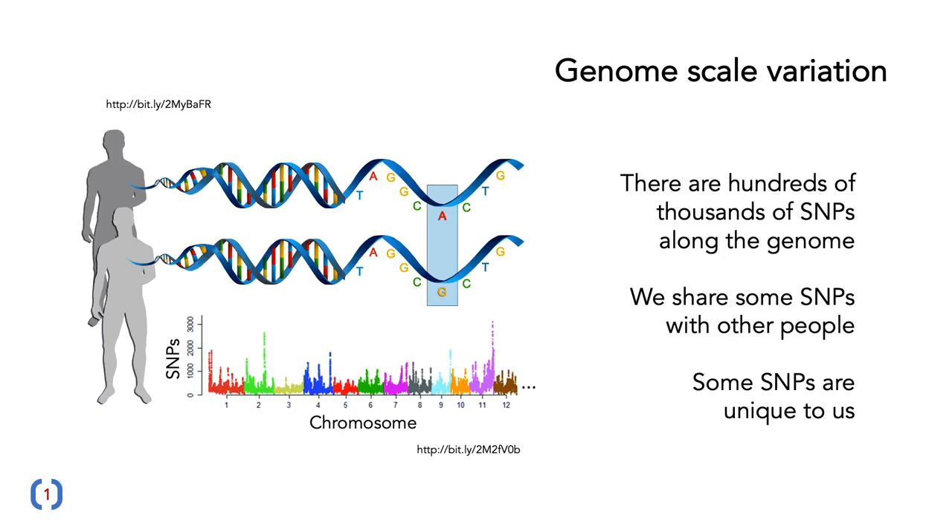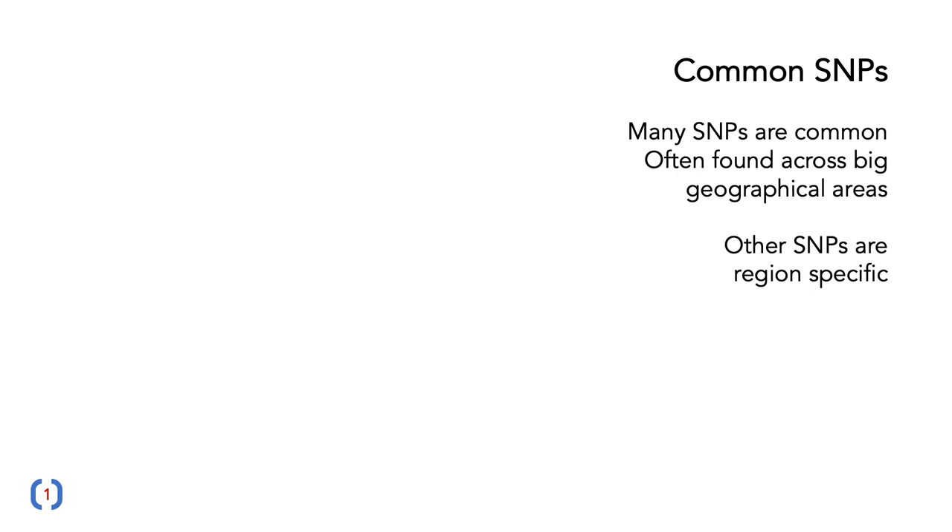This variation is measured at the scale of the genome. There are hundreds of thousands of SNPs along the genome. We each share some SNPs with other people, but some of these SNPs are also unique to us — they are effectively private variants. Many SNPs are found across really big geographical areas, but a large number of SNPs are also region-specific.